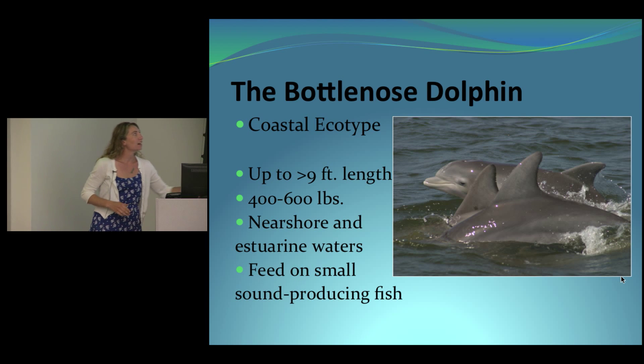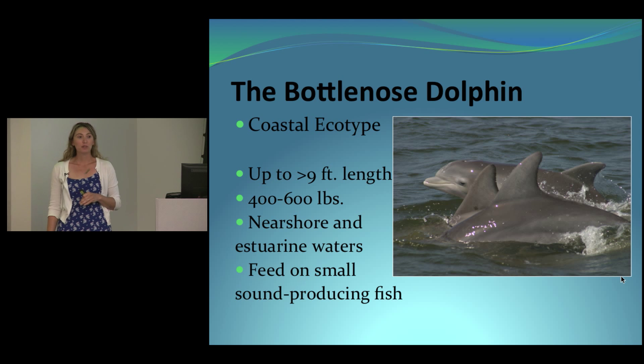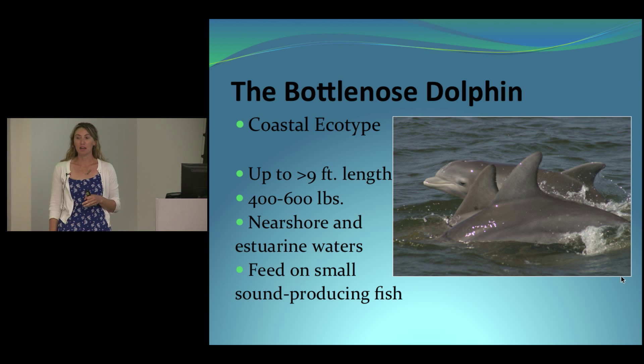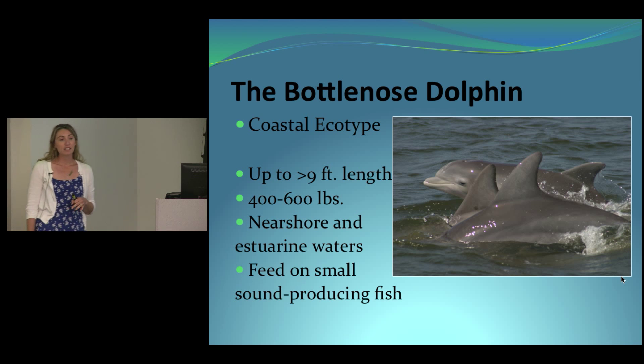I'd like to start by giving everyone a brief background about the species we're studying and why. This is the bottlenose dolphin, and there are two types in North Carolina: the coastal ecotype and the offshore ecotype. Even though they're considered the same species, they are physically, genetically, and behaviorally different, and the focus of this study is the coastal ecotype.